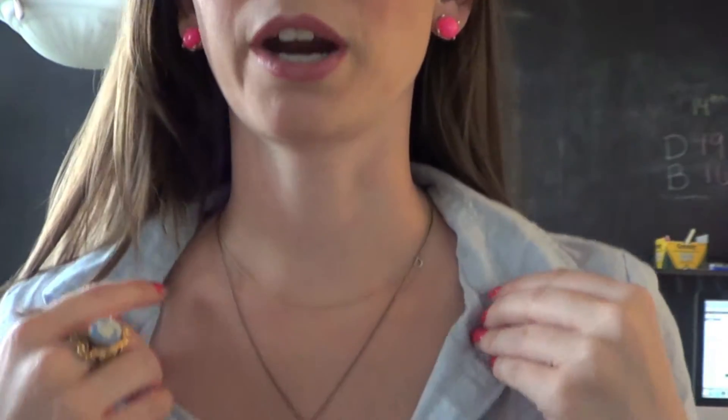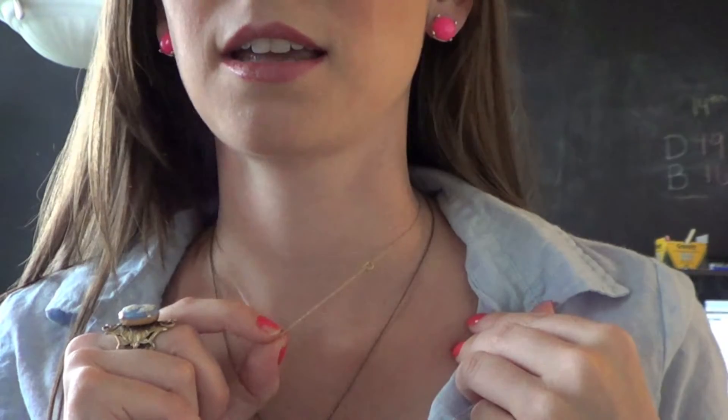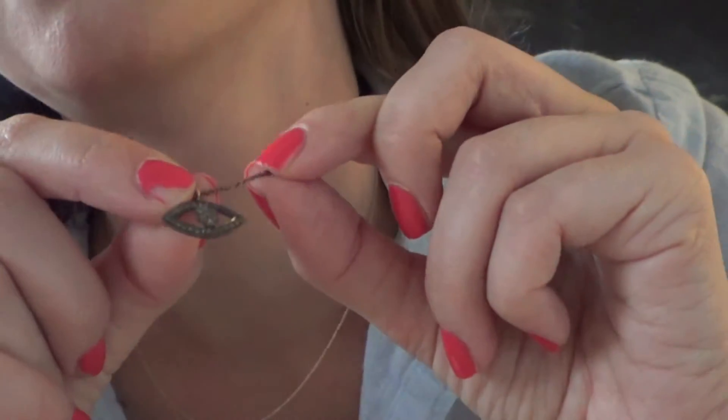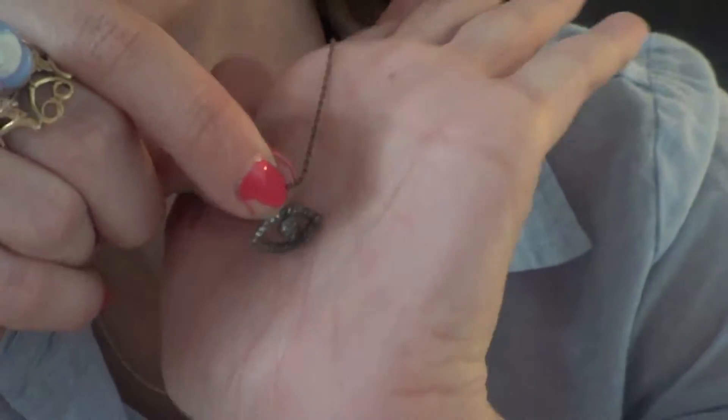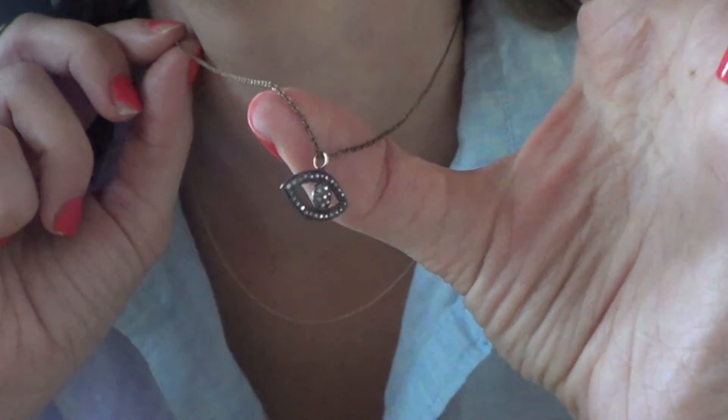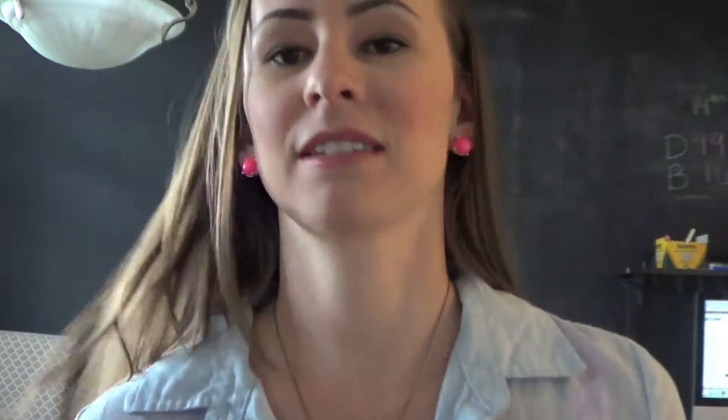I don't think the J.Crew studs are available anymore either, but they're like a neon pink sort of thing which is fun. On my neck I'm wearing my Maya Brenner initial necklace, and then I believe this is Vanessa Mooney — this is my diamond evil eye necklace. It's really pretty. I love the chain on this because it's bronzed and sort of looks distressed, and it just lays in the perfect spot.